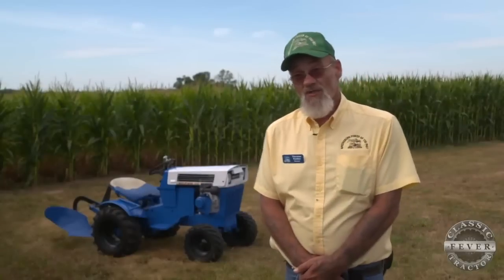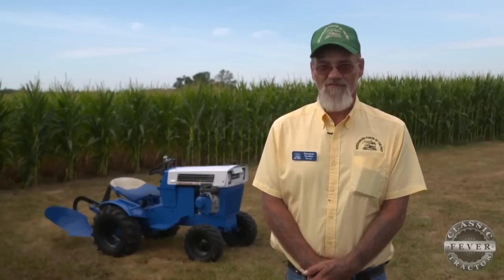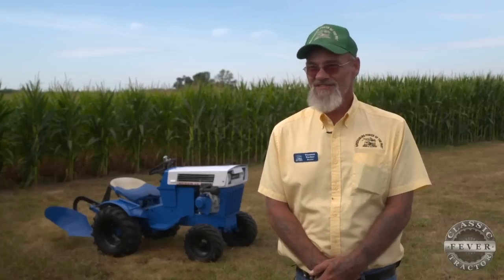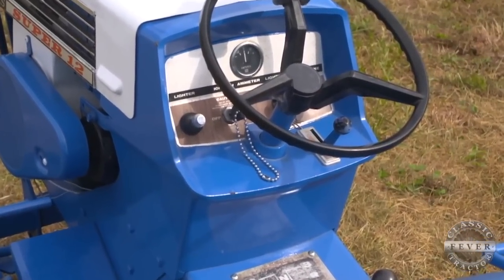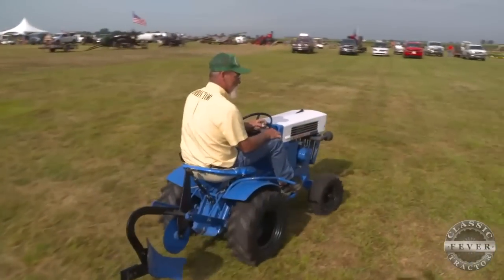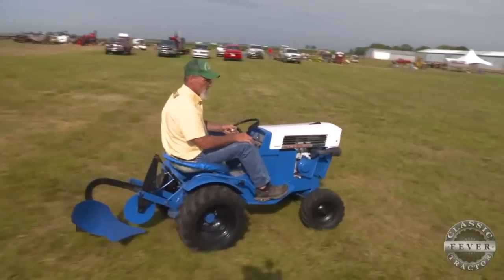Pretty much everything on it is original. I have not touched anything. Back in the 60s, nobody cared about cigarette smoking, so some of your lawn mowers came with a cigarette lighter. This tractor came with its original cigarette lighter, and it still has it today. You're not going to see that on any lawn mower now. I don't know exactly how many they sold in '68, but it had to be millions because there are still quite a few out there.